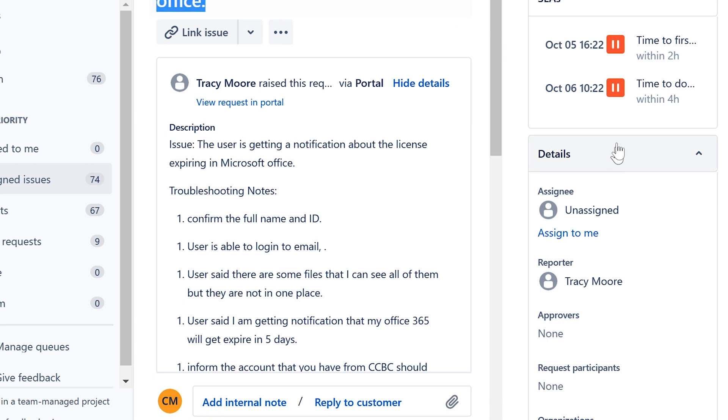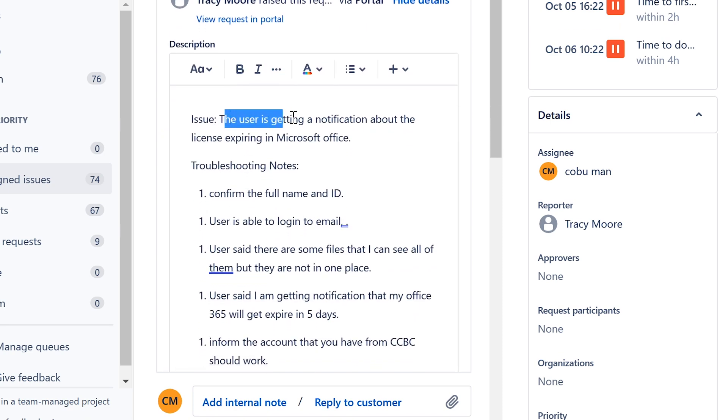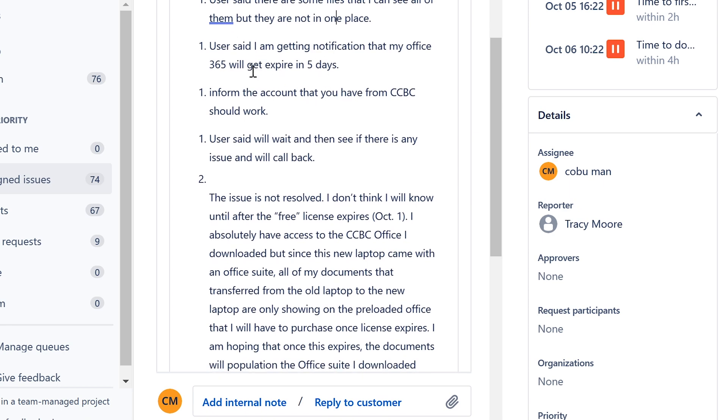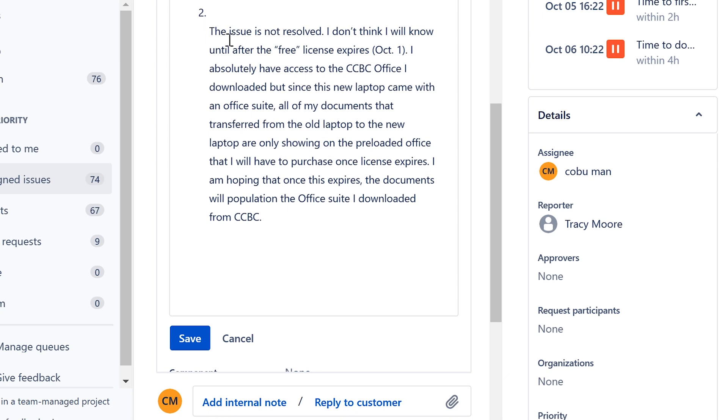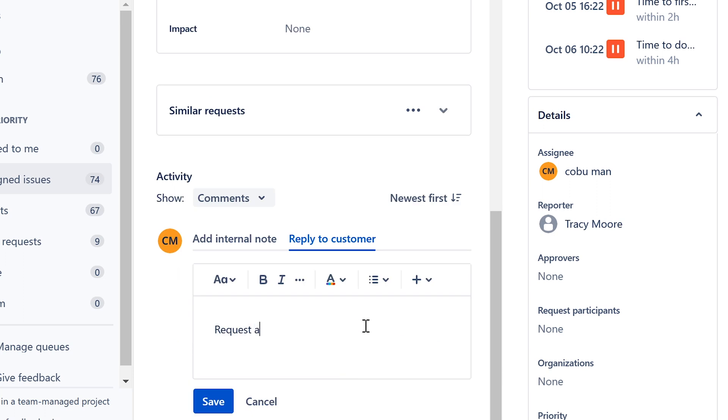Next ticket: the user is getting a notification about their license expiring — it expires in five days. This is pretty straightforward: simply request a new license and assign it to the user. If you don't have access to do this, forward the ticket to the Office 365 admins so they can assign the license.